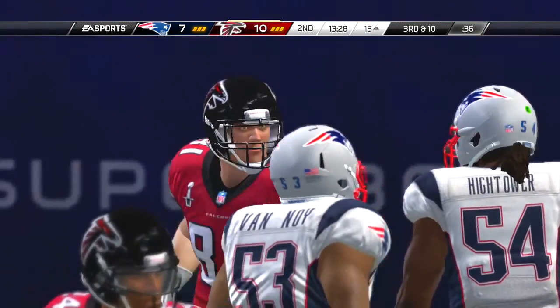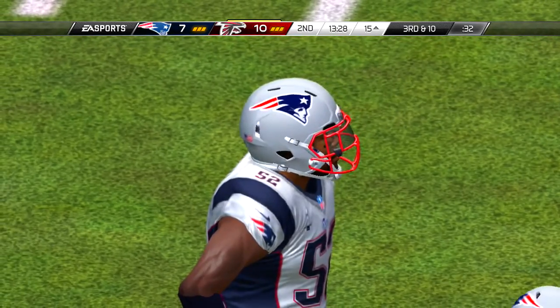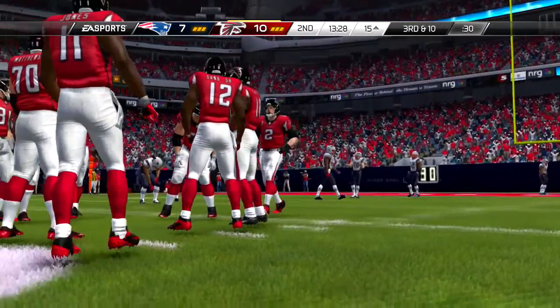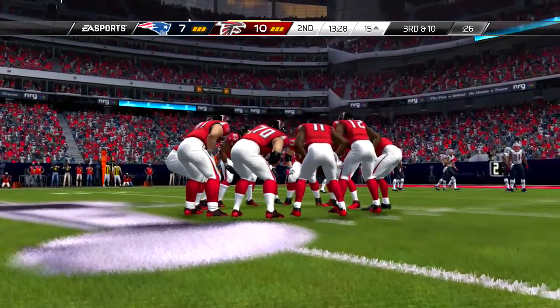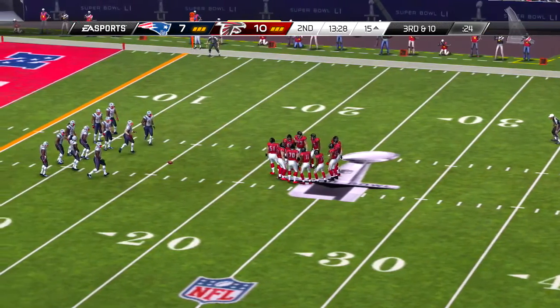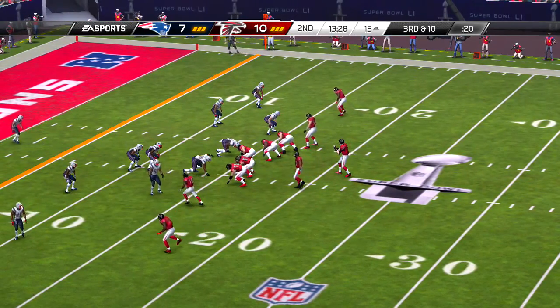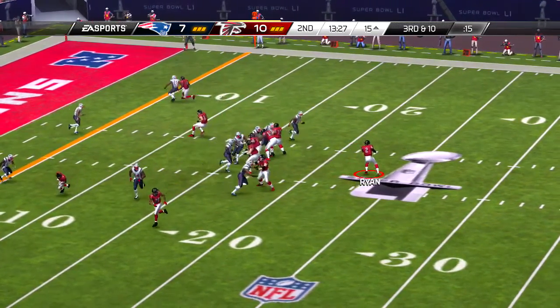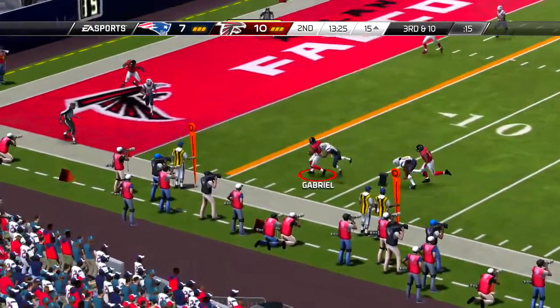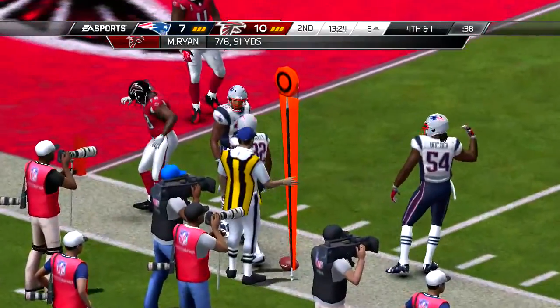And on first and ten now, the handoff to the right side — some room to operate. You thought he might take it all the way, but the defense, even though they gave up a big play, stayed with it and finally ran him down. That's a big play, because now you give your defense another chance to hold them.